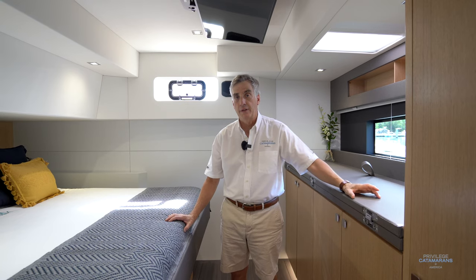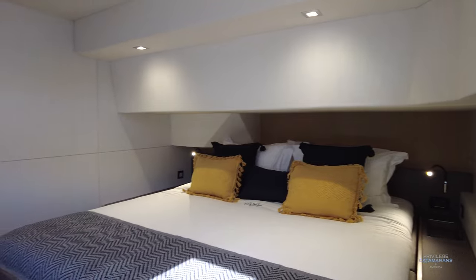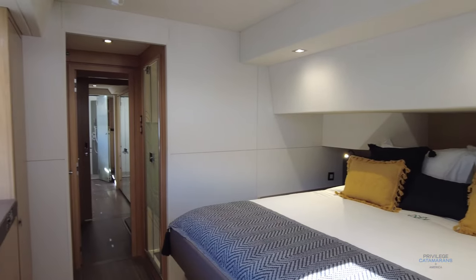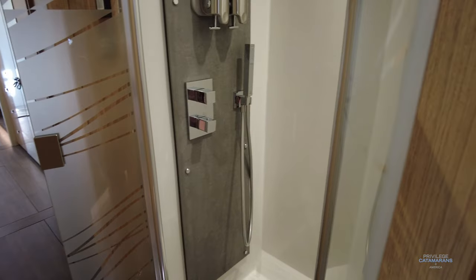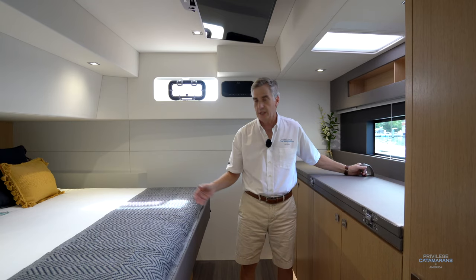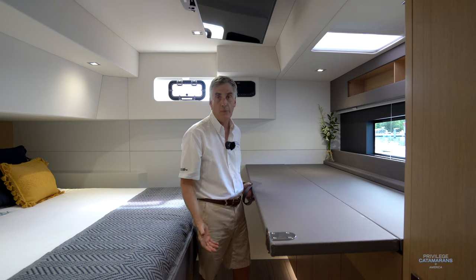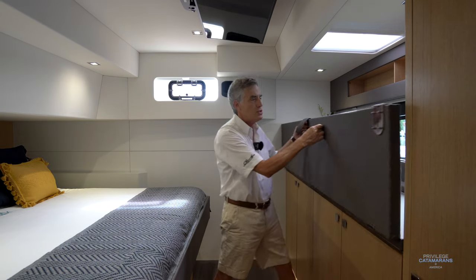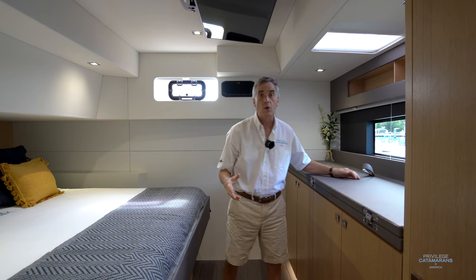We are in the port aft cabin aboard Segundo Viento. As you can see, it's enormous — the bed is huge and there's lots of space. It's designed as if it were a master suite. One of the nice features in this particular cabin — and all of these things are optional — is the ability to have two adults and even a third person stay in this room if the accommodation is necessary. That's interesting for this boat because it was designed to be strictly an owner's vessel.